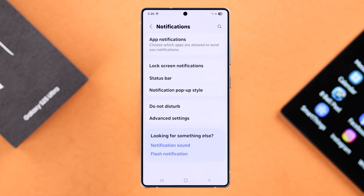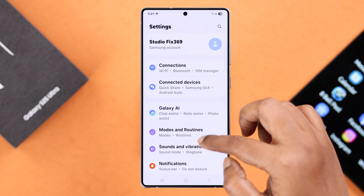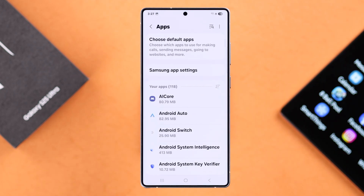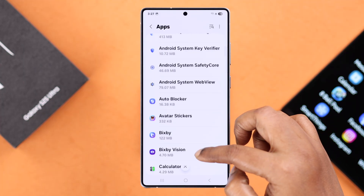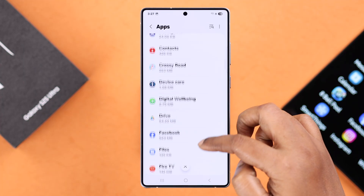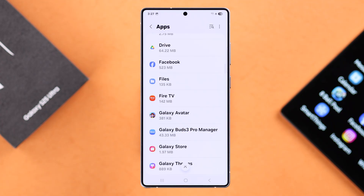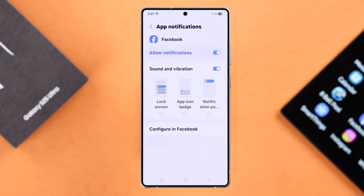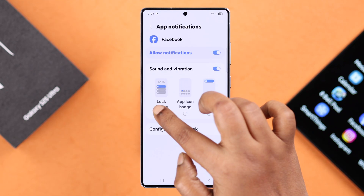After that, go back to Settings and scroll down to Apps. Here, all you have to do is search for the specific app or apps that are not sending you any notification. For example, search for Facebook, then go to Notifications and make sure that notifications in general are allowed on your device.